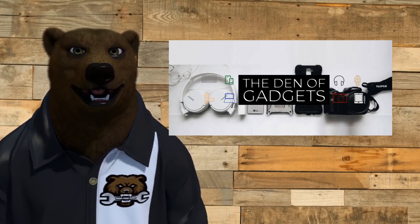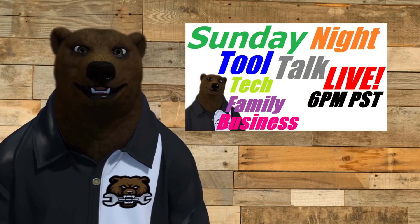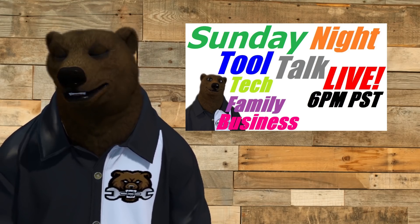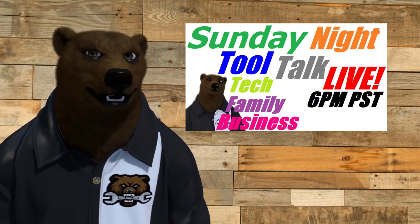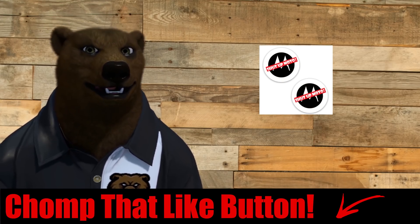If you've got a second, head over to Den of Gadgets for our tech reviews — new one every Saturday. We also have Geek Health where the missus and I talk about our diet and keto journey. Don't forget to stop by every Sunday for Tool Talk Live with Jeff, the missus, the Labrador, and the dancing moderators — 6 p.m. Pacific. Did you chomp that like button? The algorithm really wants you to. We've got magnets and stickers in the merch store now, including the Shut Up Moto ones you've been asking for. That's all the bear has for you today — take care, God bless, and as always, shine on.